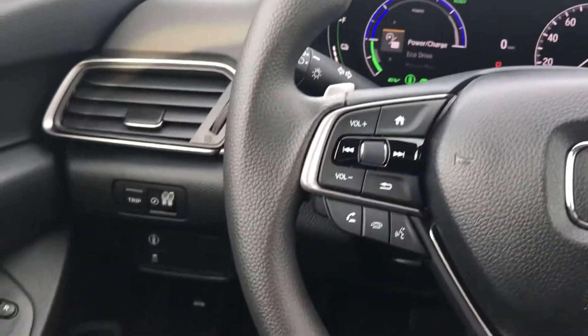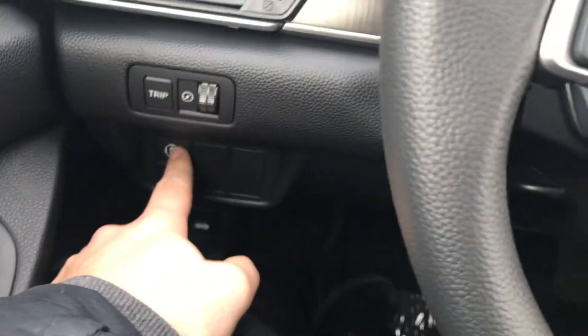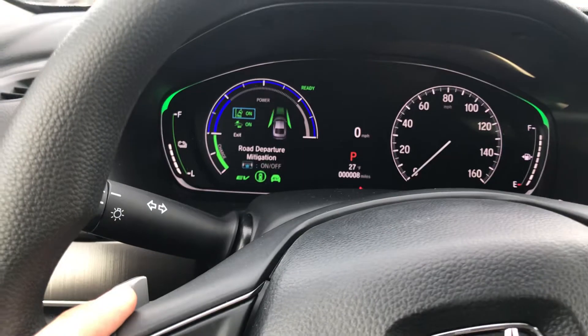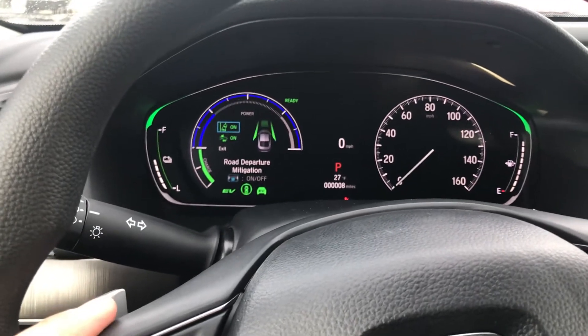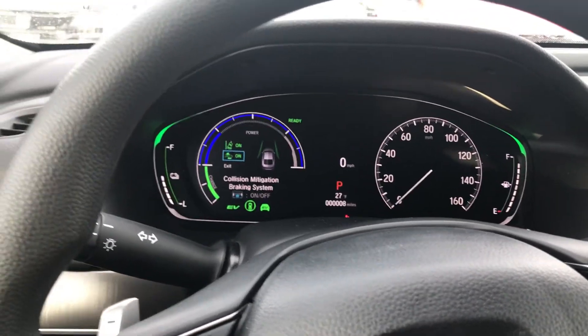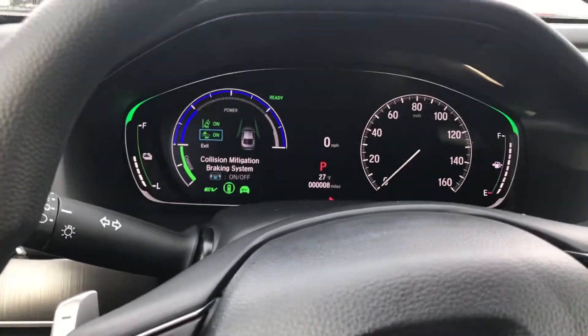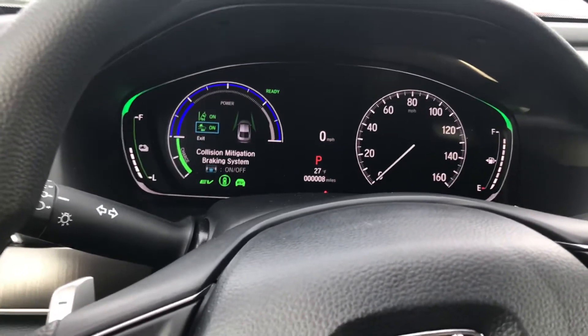This vehicle is going to come equipped with Honda Sensing. On the left-hand side you can see some of the Honda Sensing features. You have your road departure mitigation — so if you go too far left or too far right, it kind of gets you back in the center. You also have collision mitigation, so if it detects you're about to get into an accident with the vehicle in front of you, it'll tell you to apply the brakes, and if you don't, it'll apply them for you.